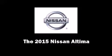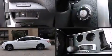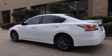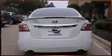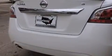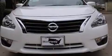Outstanding design defines the 2015 Nissan Altima. This four-door, five-passenger sedan offers the features and options for which you've been searching. It features a front-wheel drive platform, an automatic transmission, and a 2.5-liter four-cylinder engine.